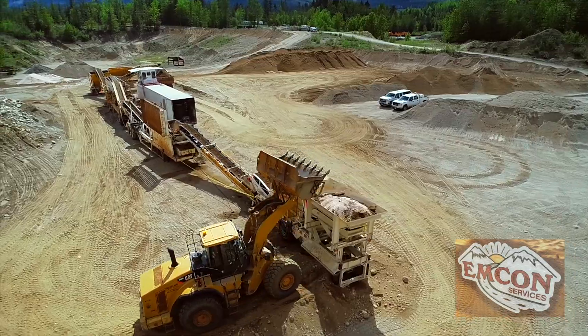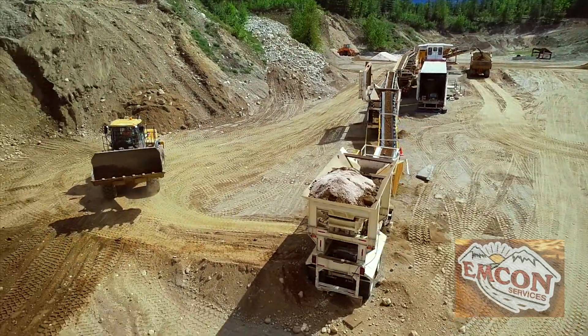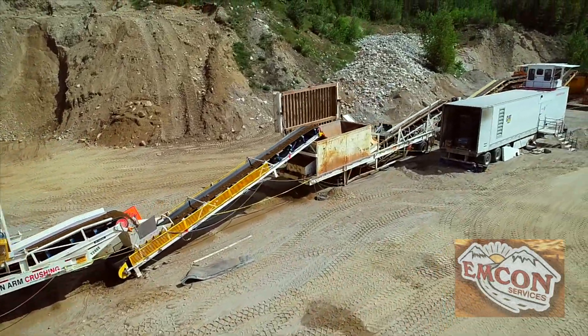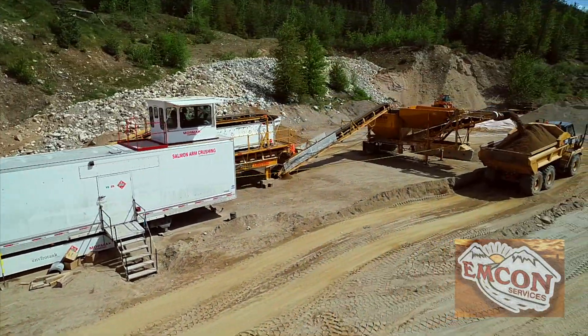With MCON we operate two crushing plants. Each has a 980H loader and a 730 ejector rock truck and a crew of four guys. Our crushing crews primarily produce winter sand and road crush in key locations for distribution.